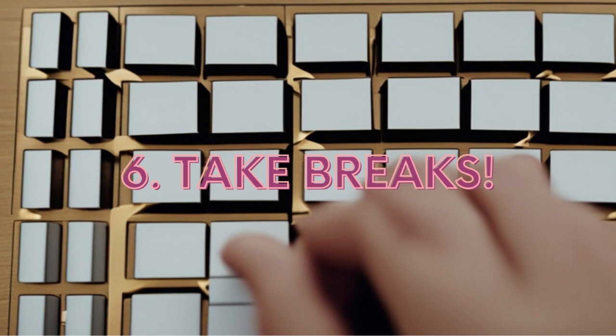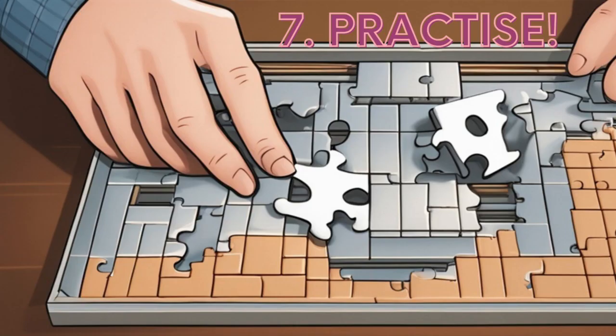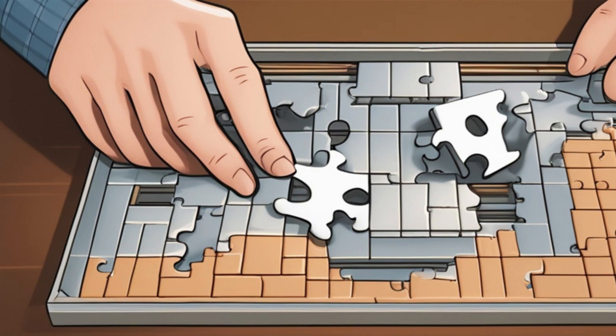Finally, practice makes perfect. The more puzzles you solve, the better you'll become at identifying patterns, making connections, and finding solutions. So dive into different types of puzzles to expand your skills.